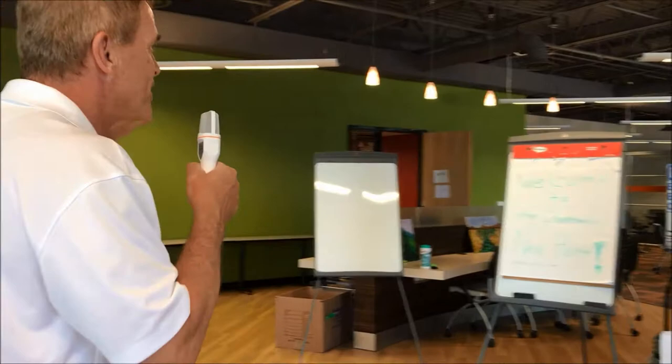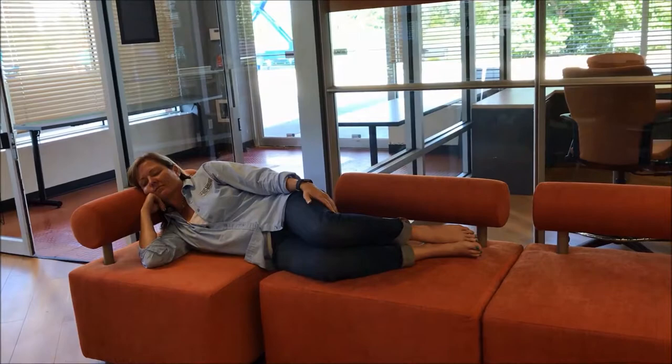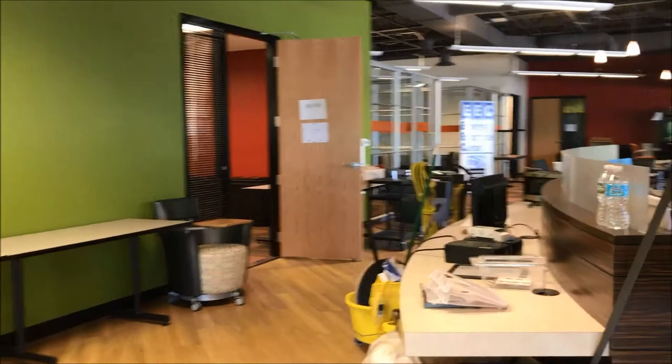This will be our front desk and we have Sally ready to greet our members as they come in. And this is one of our staff members — after a hard day of moving and unloading crates, taking a little nap, getting comfortable here. We're all about being comfortable at the chamber, and at the new location we're already pretty comfortable.